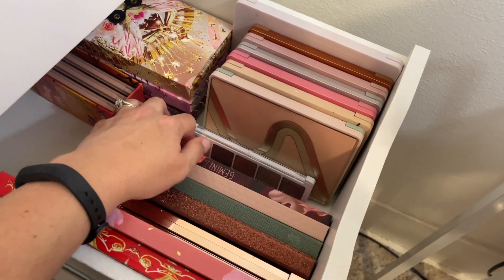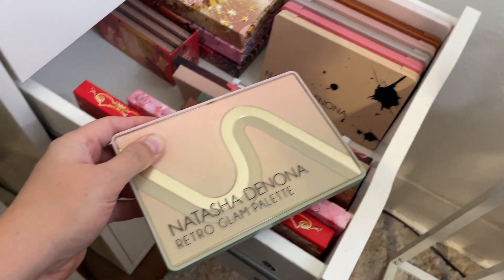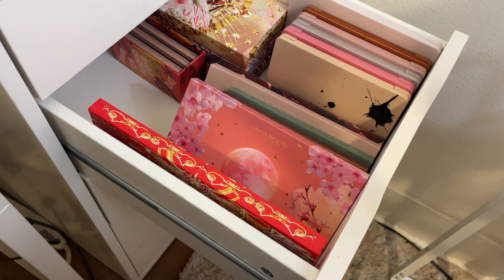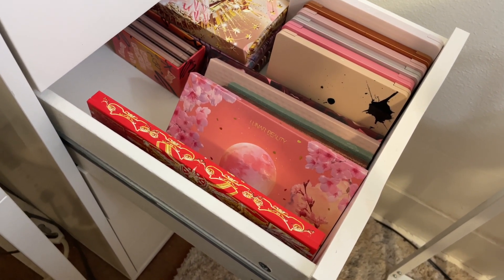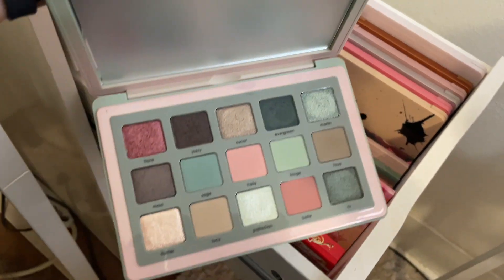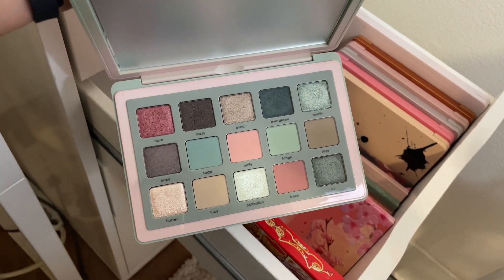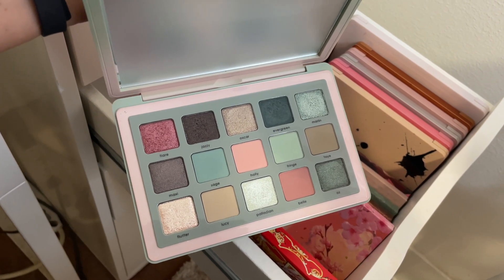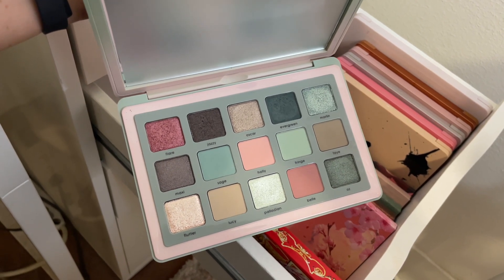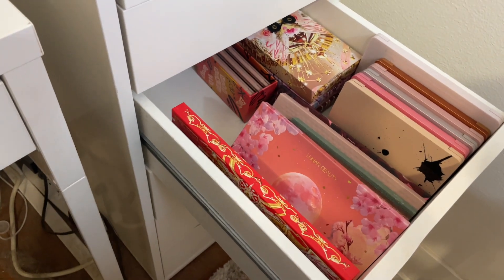I also want to pull for my Natasha Denona Retro Glam palette. I'm not convinced that I love it — when I go for the pinker options I really enjoy the look, but when I do an all-green look I just don't love how those greens look on me. I'm hoping pulling it into my monthly basket will help me get more use out of it. That's palette number two.